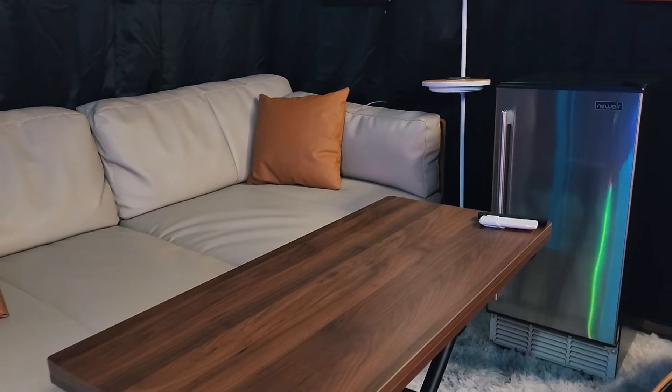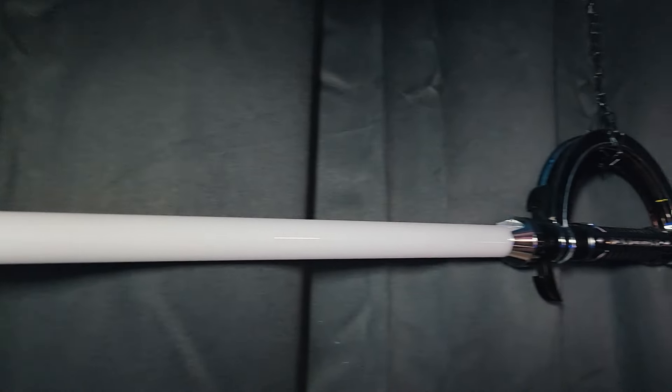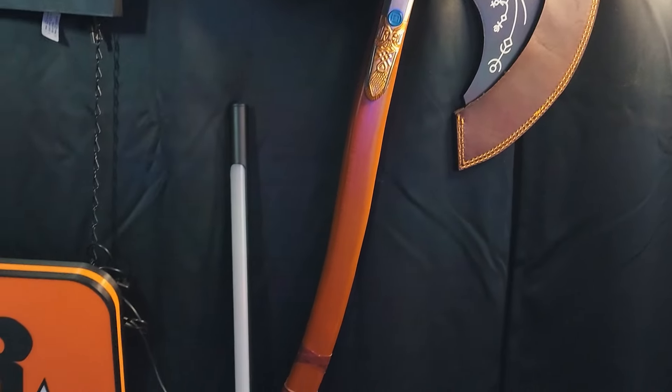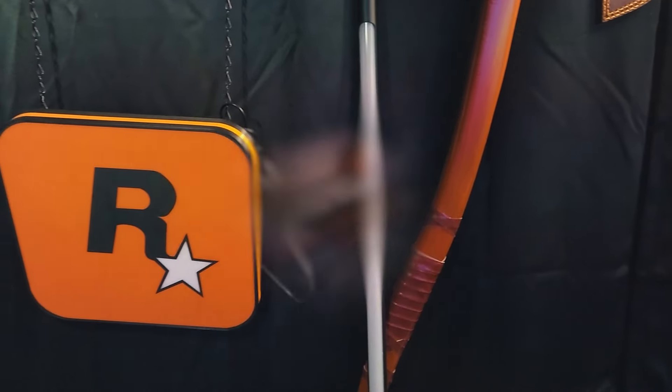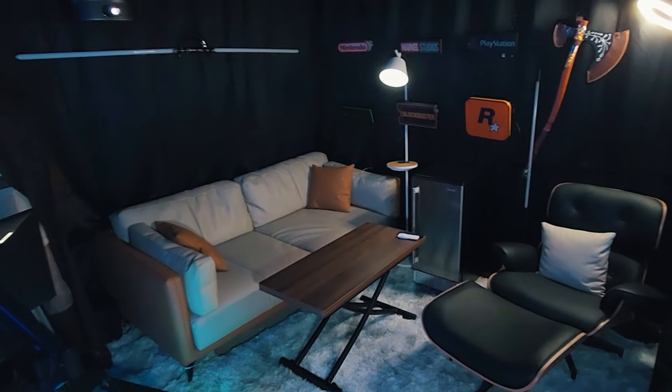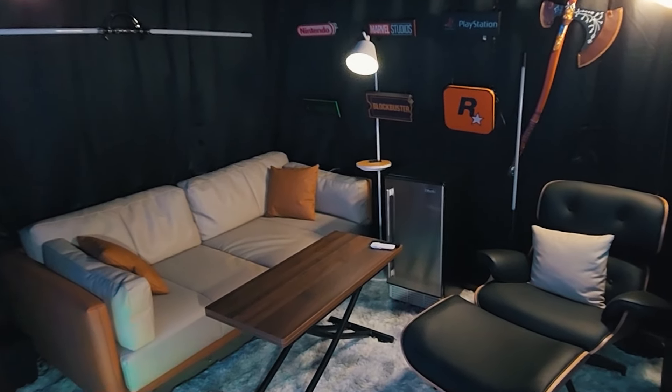Next to it is a cool mini-fridge holding some drinks, and the walls are filled with lightsabers, signs, and of course Kratos' axe from God of War. Overall, we love these setups that we built, and they will always have a special place for us. But we are also so proud of how we have evolved these ideas for our new house, in order to build them bigger and better than before.